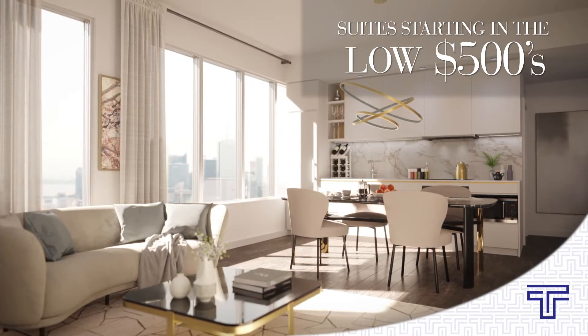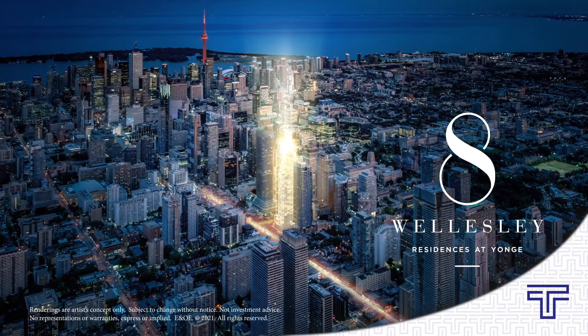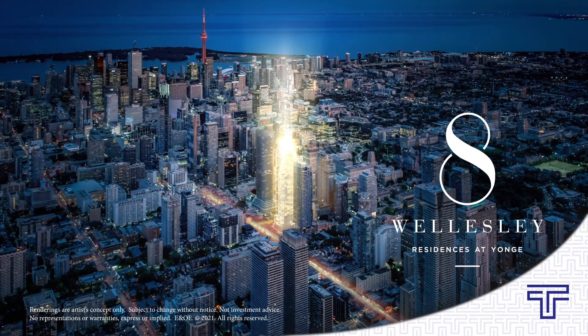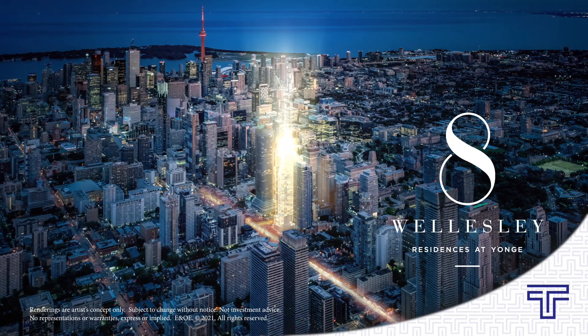You get these once in a while — a project that comes through the doors that doesn't need any pretension. The building and its location speak for itself. This really stands out as the best location Centre Court has ever brought to market — the most centrally located, accessible site in the city.